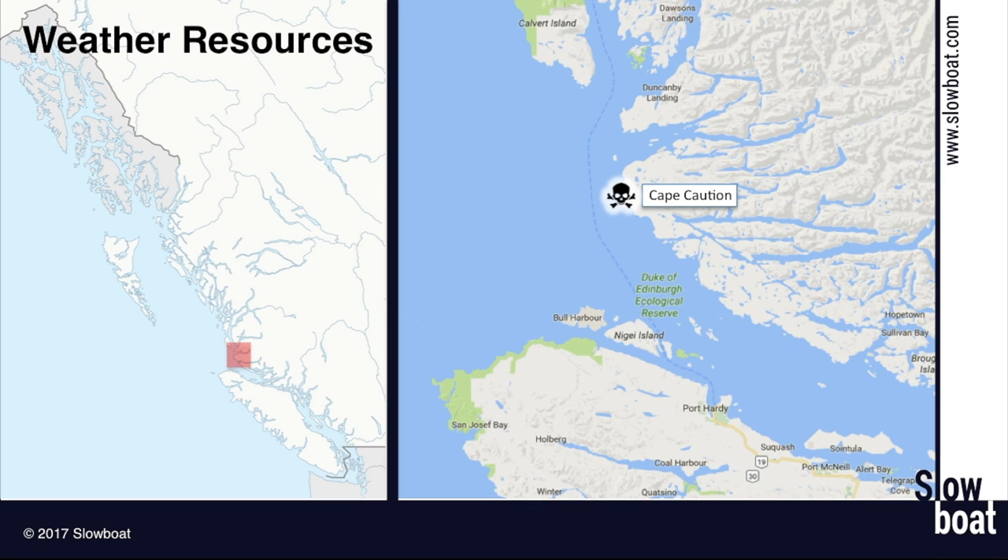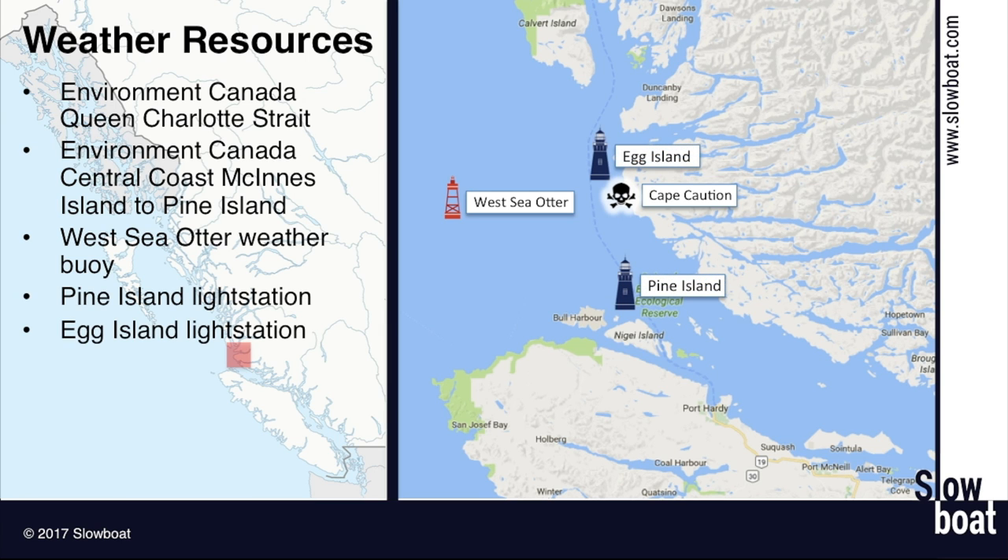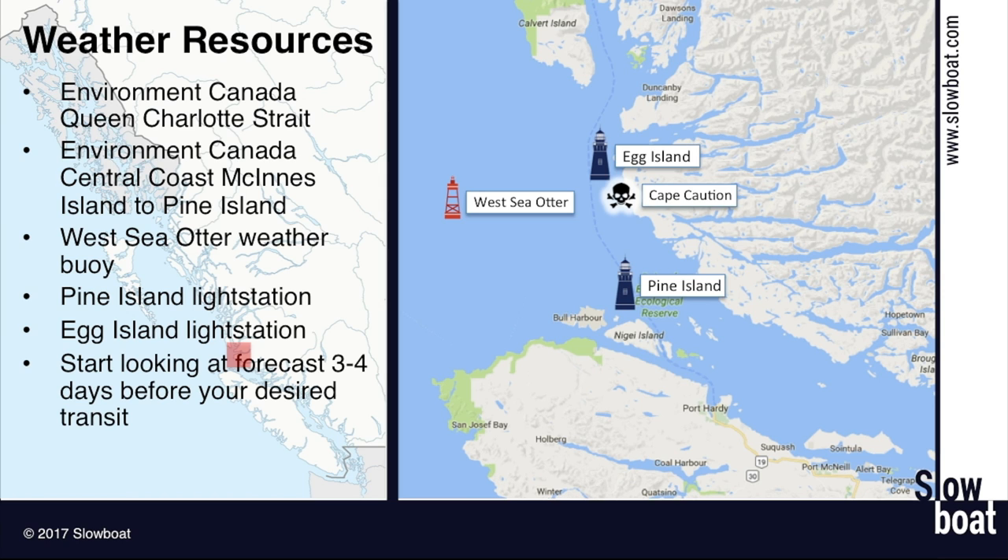So let's talk about weather resources. We're normally checking Environment Canada forecasts and conditions. My weather planning for going around Cape Caution starts with looking at the Environment Canada Queen Charlotte Strait forecast. On a northbound trip, this is typically your first challenge. The swells aren't affecting the strait, but it separates Vancouver Island from the mainland and you can get some blustery weather in there. If it's good enough at McInnes Island to Pine Island, then it's going to be good enough at Queen Charlotte Strait. Also very useful are the conditions at the West Sea Otter weather buoy, and the Pine Island and Egg Island light stations — they tell you what's actually happening right now, helping you determine how accurate the forecast is.